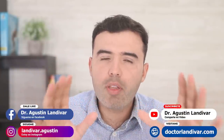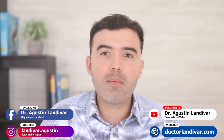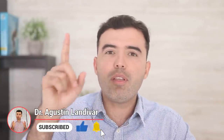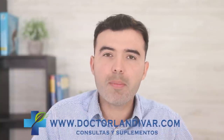Hey guys, Dr. Gus here — naturopath, acupuncturist, conventional doctor, and founder of DrLandivar.com. In this channel I treat my patients through natural medicine before recurring to pharmaceutical drugs. If you're new to my channel, consider subscribing and press the bell below. Visit DrLandivar.com for quality supplements, and stay till the end of this video for tips and related video links.